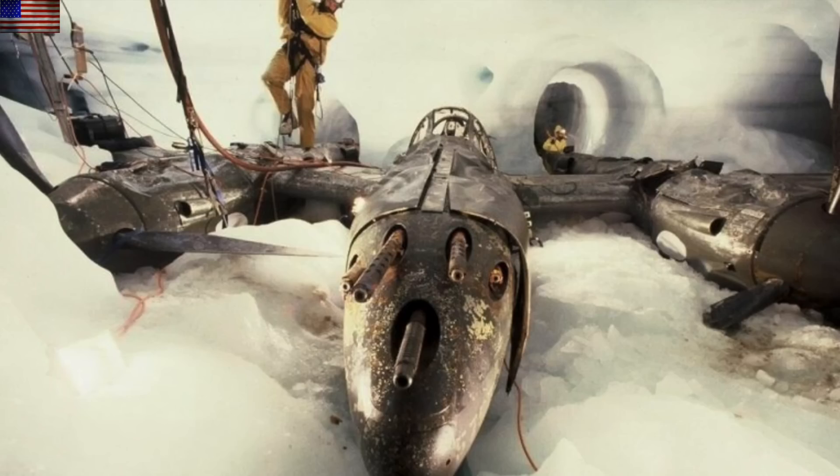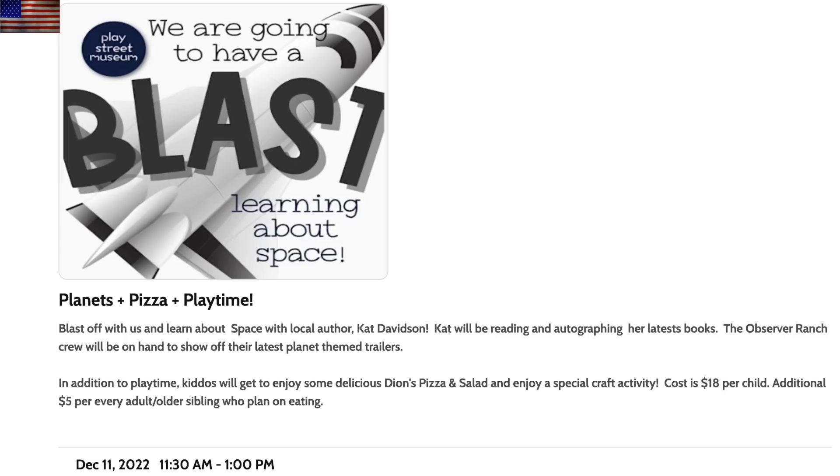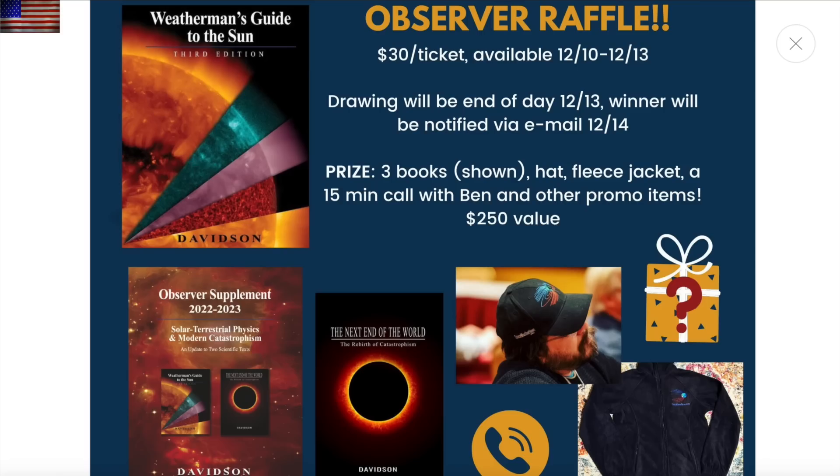Tomorrow, Cat will have a children's event at Play Street Museum. Rocky's also going to be out there with one of the Observer Ranch trailers — come on out and see the crew. On our Shopify page, linked below and in today's link list, we have a raffle — a bit of fun for the holidays. It is a whole package up for the drawing, including all three textbooks, a fleece jacket, a hat, a one-on-one call with me, and more.